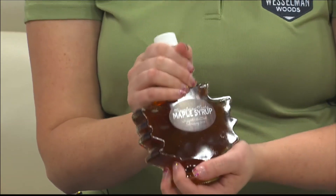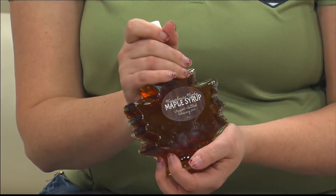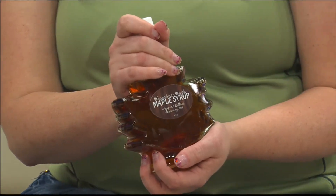You brought it, didn't you? I brought all the goodies with me today. So we have first and foremost our prized possession, which is our maple syrup tapped and bottled from the trees of Wesselman Woods.